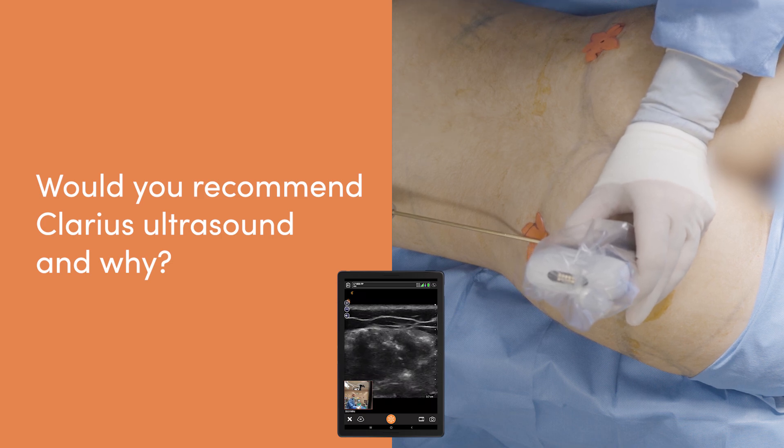I do recommend Clarice ultrasound because it's affordable, it's powerful, but most importantly it's smart and easy to use. It allows me to get a great image without a lot of effort, so I can focus on my patient and my procedure.